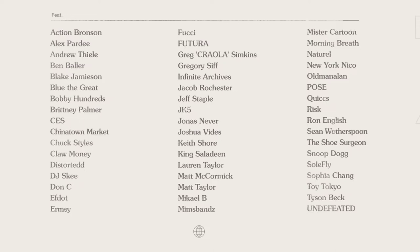The Project 70 artist list includes Action Bronson, Alex Pardee, Bobby Hundreds, Undefeated, Snoop Dogg, Ben Baller — Ben Baller did the chain — and F-Dot, who we're actually trying to hook up with to give away one of his cards as well. It's a long list of really cool artists.